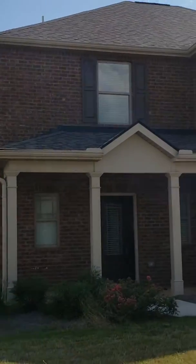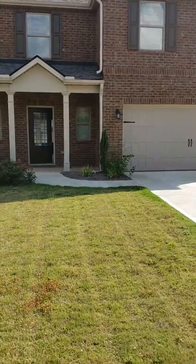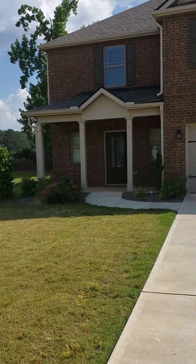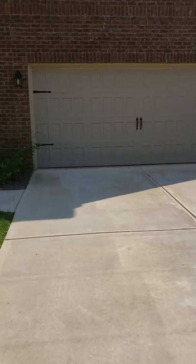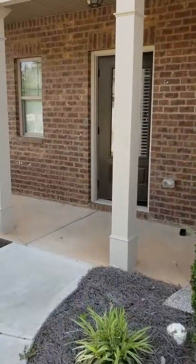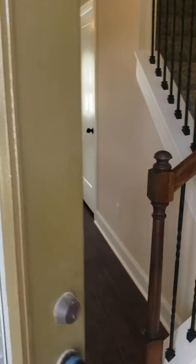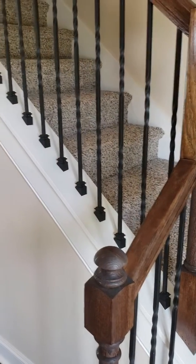This home is absolutely beautiful — I can't wait to show you the inside. Just doing a quick film before my buyer arrives. Come on in and take a quick tour with me. Got two-inch faux wood blinds throughout the home. Beautiful hardwood floors throughout the first floor. Wrought iron spindles on the staircase.